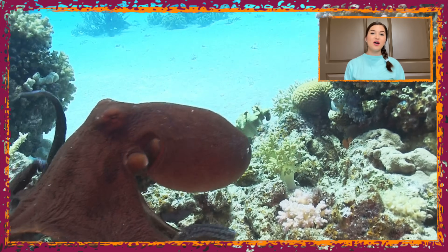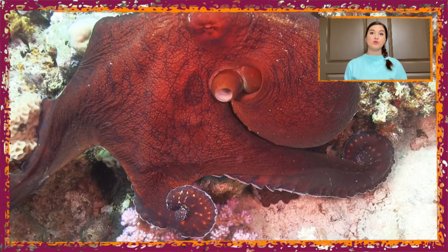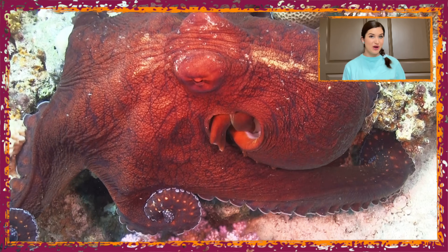Hi friends! I'm your own Miss Allie Cat bringing you an awesome video of an octopus camouflaging itself in a coral reef. Some octopus can change the color and texture of their bodies in order to camouflage and hide from predators.